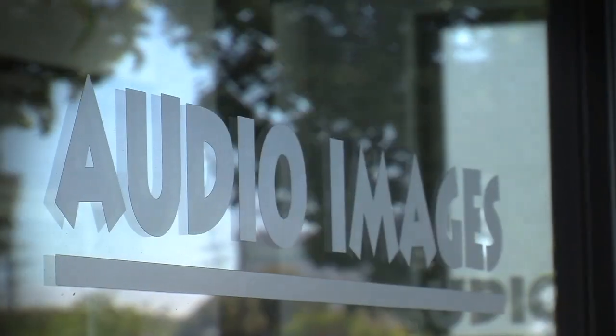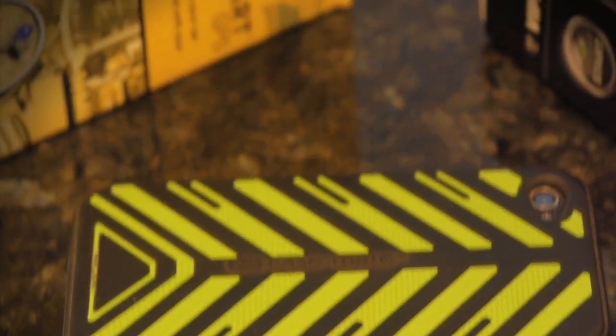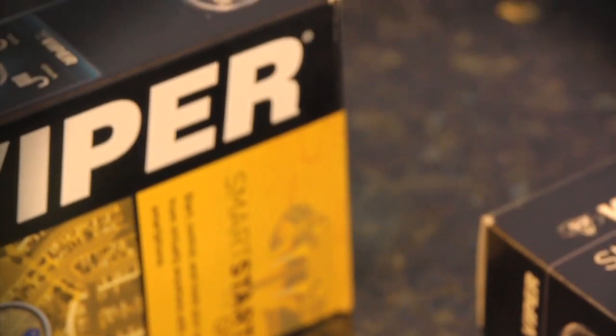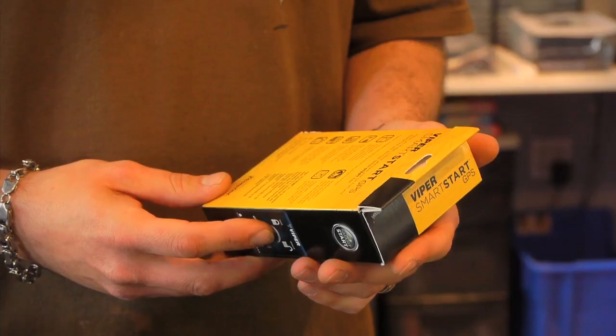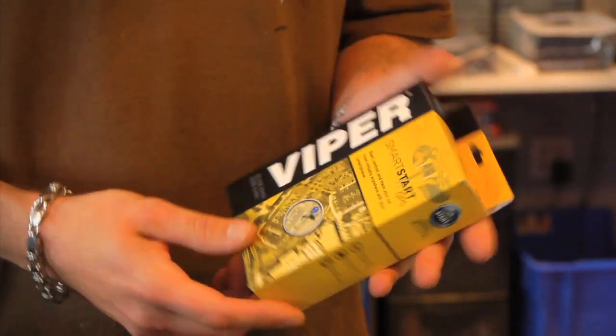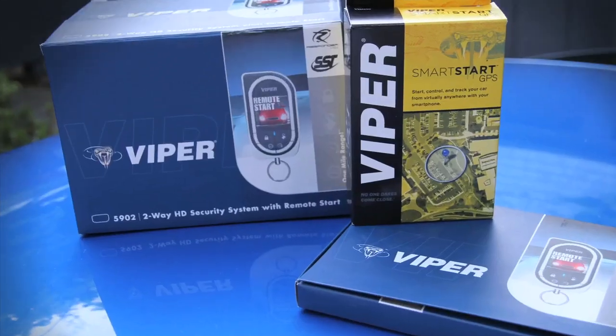My journey for peace of mind started with Aaron and Jeff at Audio Images in Burlingame, California. I stopped in and the three of us had a conversation regarding the best all-around solution for securing the car, wiring it to my iPhone so that I could monitor any alerts, and, if possible, add web-based GPS tracking. We talked about quite a few choices, but when the smoke cleared, it was pretty obvious that Viper had the best all-around integrated solution.